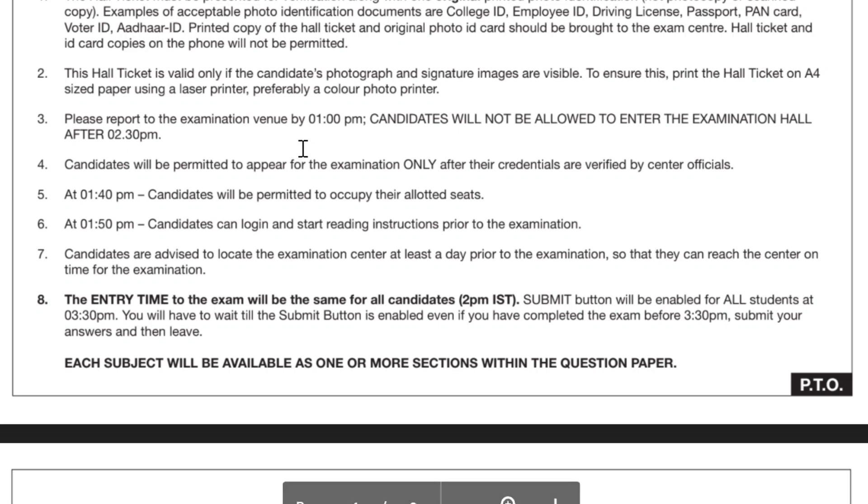Please report to the examination center or venue by 1 PM. The exam starts at 2 PM so you have to report early. Candidates will not be allowed after 2:30 PM — this is strict.